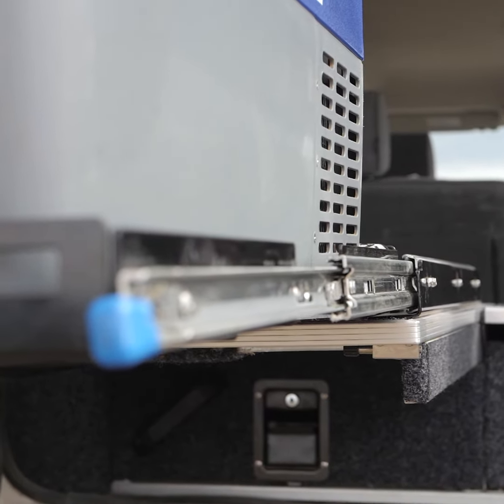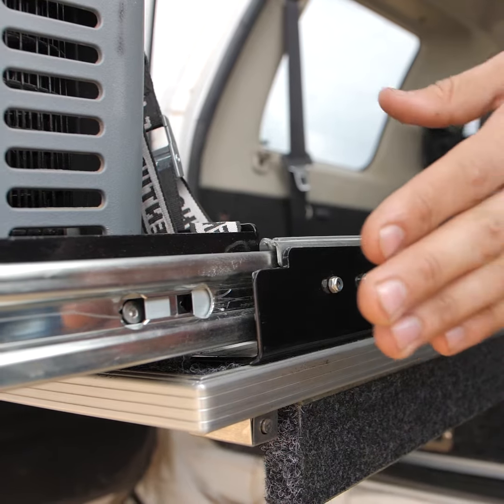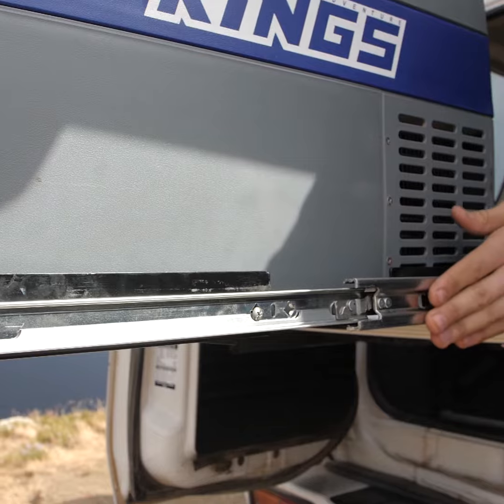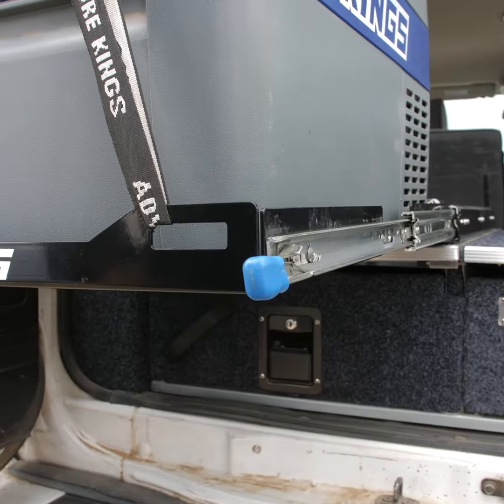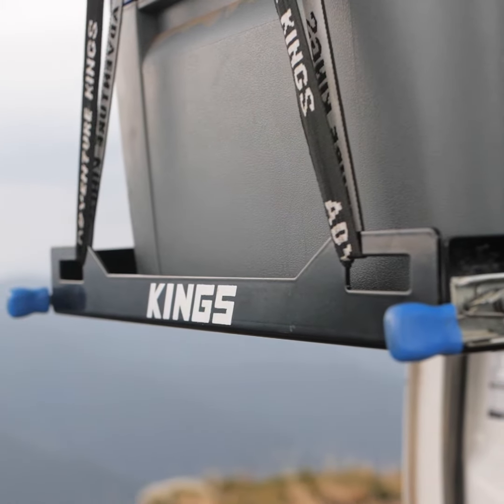It's an incredibly tough bit of gear that's built to suit up to 60 litre fridges. It's made from high-quality powder-coated steel with galvanized steel slides for ultimate longevity. Plus, it locks at both sides at fully closed, fully open, and halfway positions, so it's ultra easy to use even if the vehicle's on an angle.